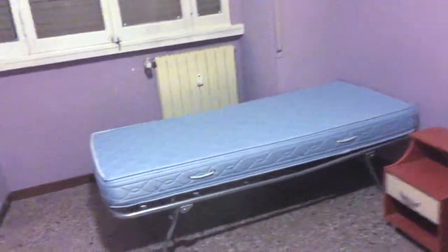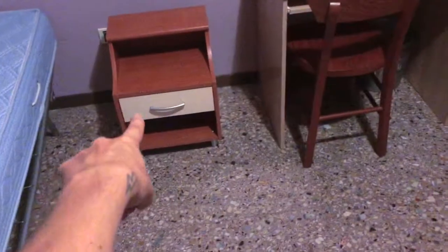Moving along, we've got the second bedroom right here with a single bed. You've got some shelves, a desk, another desk, a bedside table with a drawer, and a wardrobe — two drawers here. There's also a seating area, and right now the shutter is down but the view is onto the street.